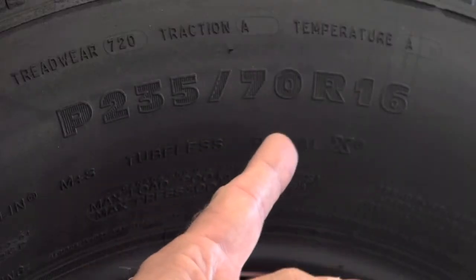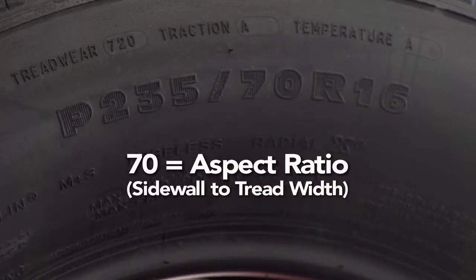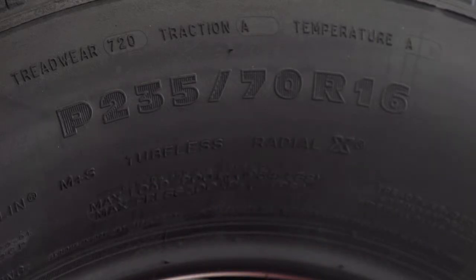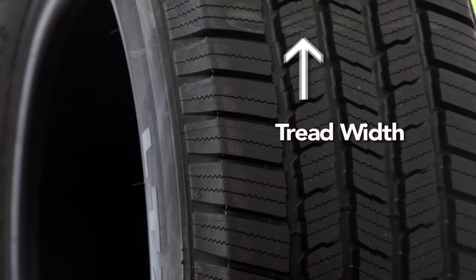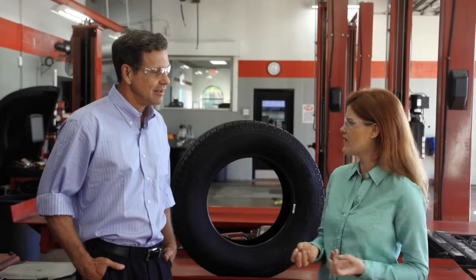Then the aspect ratio. It's a number that expresses the height of the sidewall as a percentage of the tread width. The what of the what? It's really quite simple. So if the sidewall height is half the width of the tread, then it would be a 50 series tire. So the higher the series, the taller the sidewall.